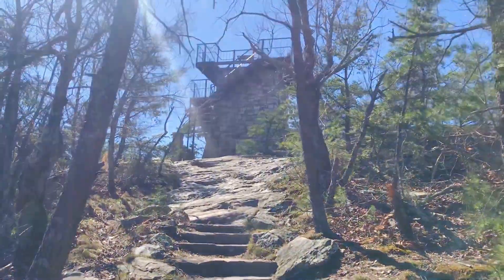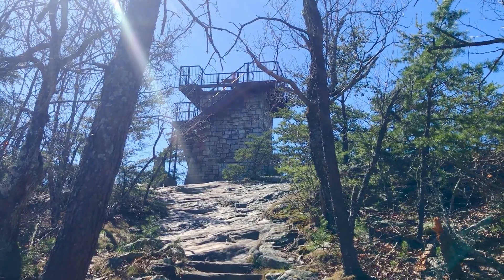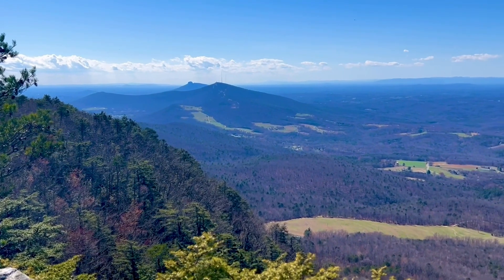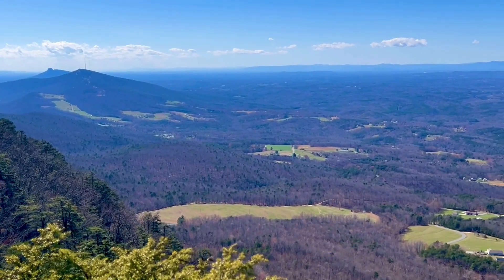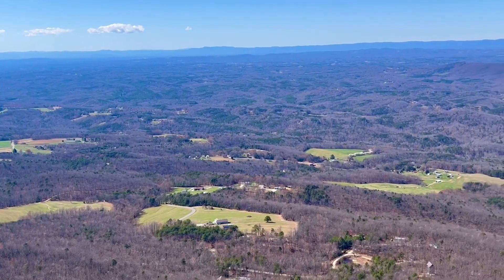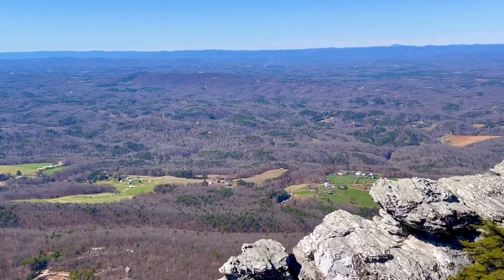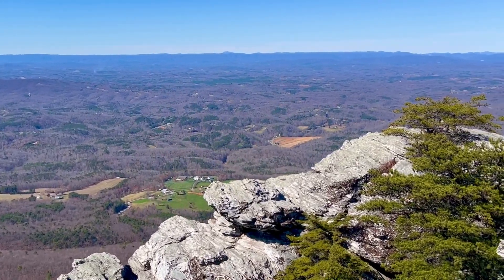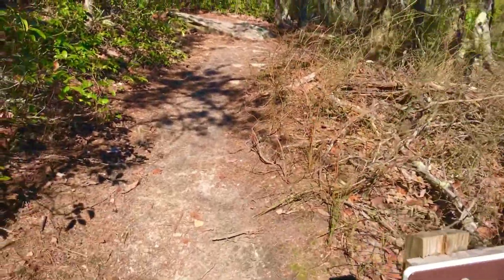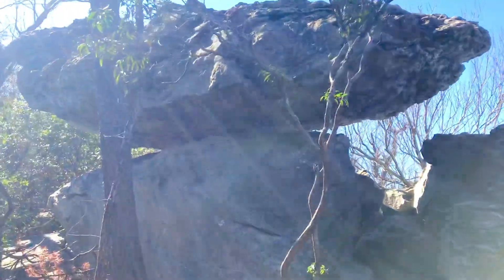All right, we've made it to the tower! Let me show you what it looks like from up top — it's a really beautiful view up here. That's Pilot Mountain you see to the west, and to the north are mountains in Virginia. Just below the tower is Balanced Rock, and you can see why they call it Balanced Rock.